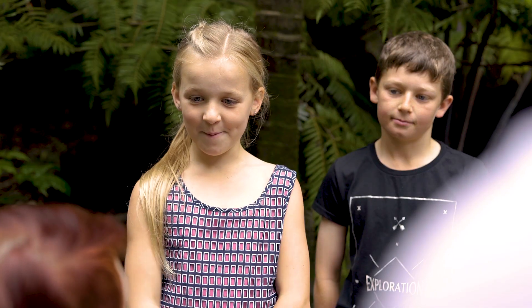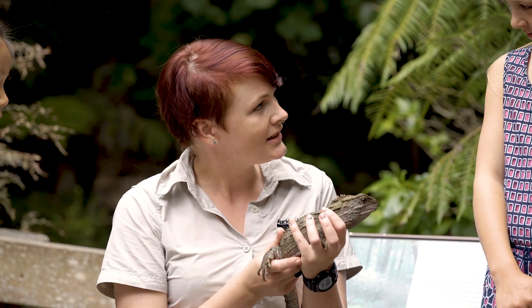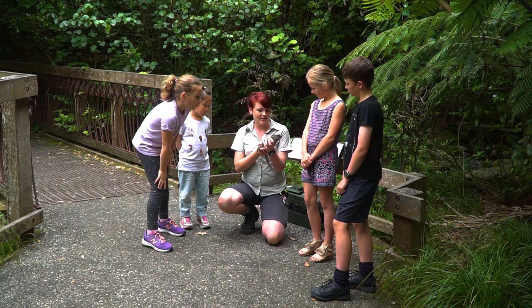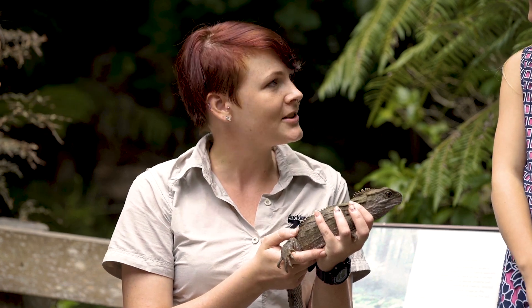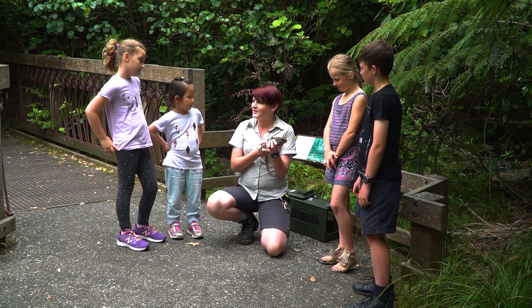Hi. Hello. Thanks for meeting us today and being on our show. My name is Emily. I'm a keeper here at Auckland Zoo and this is Tepewa. She's a girl Tuatara and she's actually about 24 years old now. She should live around 100 years. I hear you guys have some questions for me today about Tuatara.